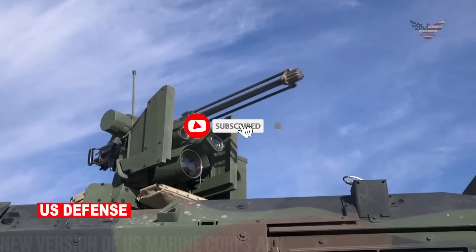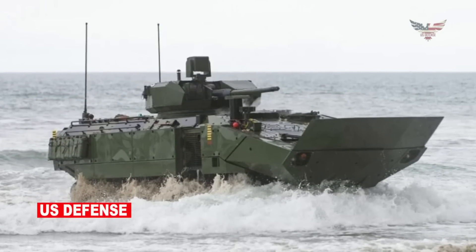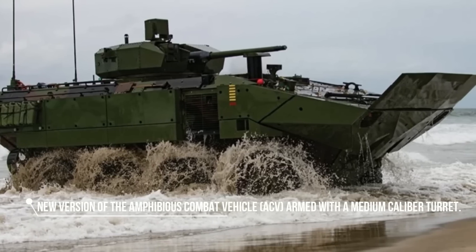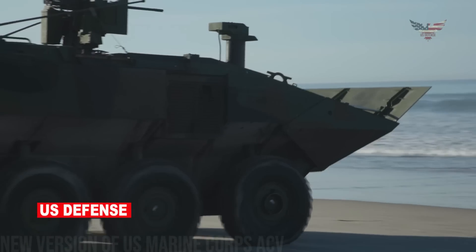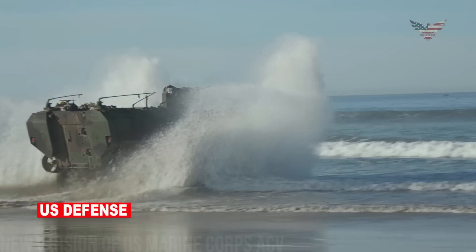Before watching the video, please like, comment, and subscribe to my channel! UK-based BAE Systems published a photo of a new version of the amphibious combat vehicle armed with a medium-caliber turret. The photo posted last weekend showed the ACV-30 equipped with the RT-20 lightweight turret system and an additional applique armor package.